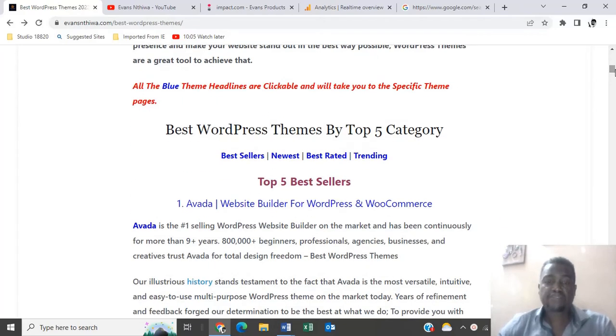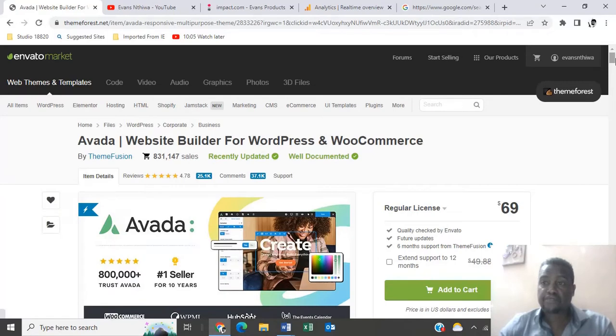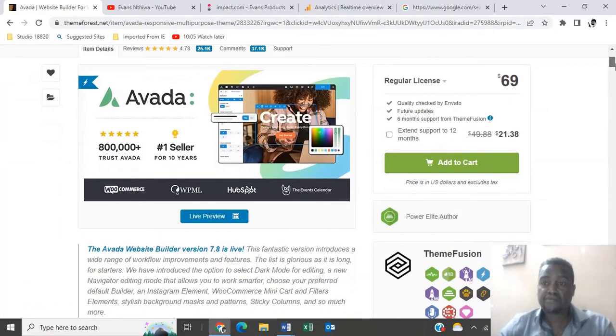I've written an article on this — I'll put a link below whereby you can at your own time scroll through the themes. Our number one theme is Avada. Avada has been the number one seller for the last nine years. There you go — that is Avada, going at $69.